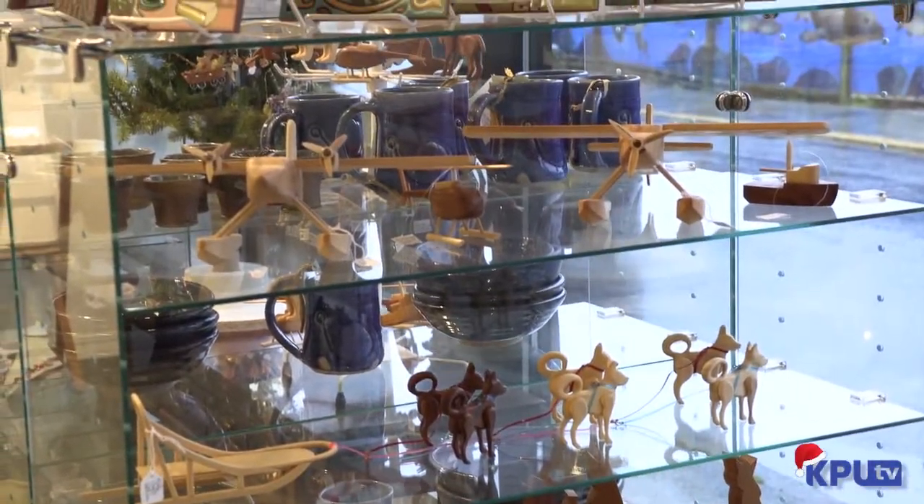We're here at Starboard Frames and Gifts for our holiday gift guide on KPU TV. I've got the owner, Anna Schafer, here with us just to go over a couple of things that she's got in store. So talk to us, what's kind of the awesome thing about coming in here?